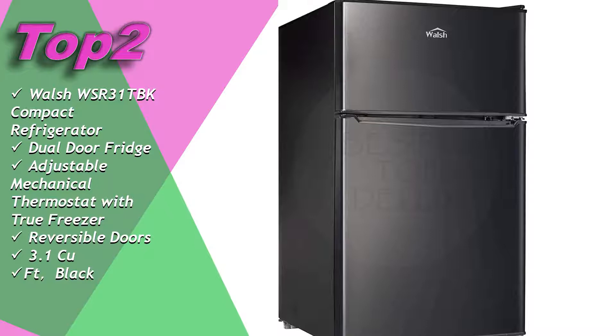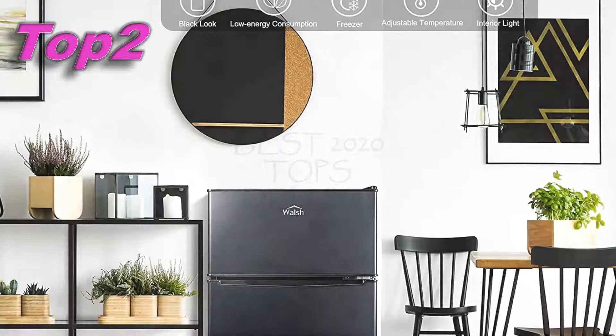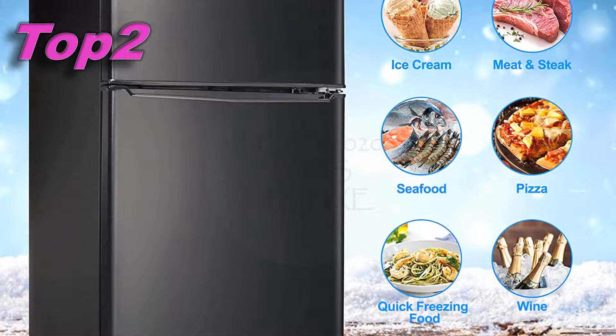Top two: Walsh WSR 3.1 compact refrigerator, dual door fridge, adjustable mechanical thermostat with true freezer, reversible doors, 3.1 cu ft, black. More details for your purchase in the video description.